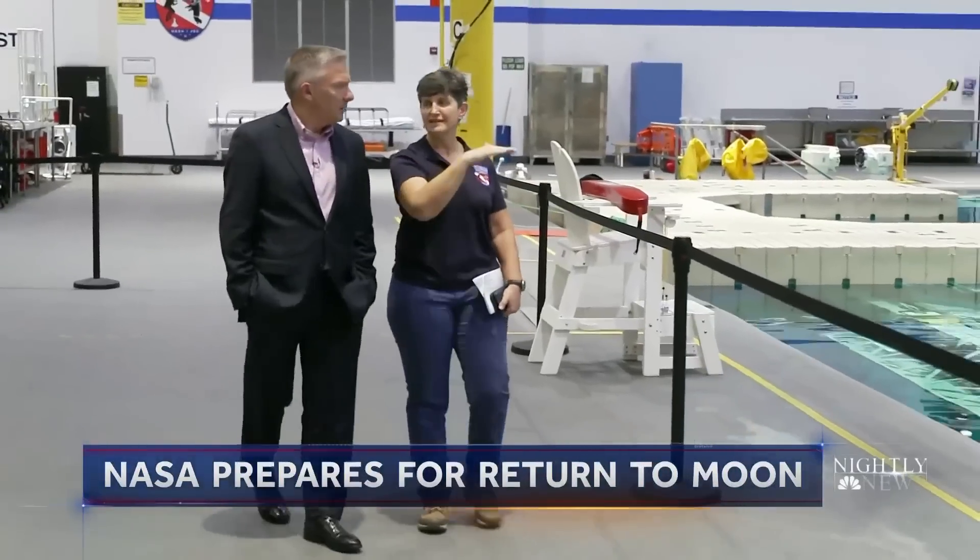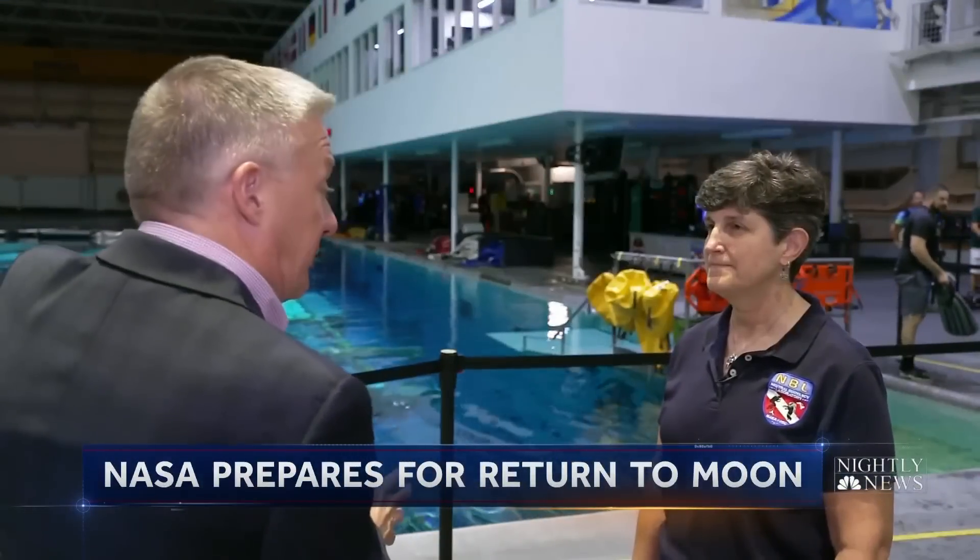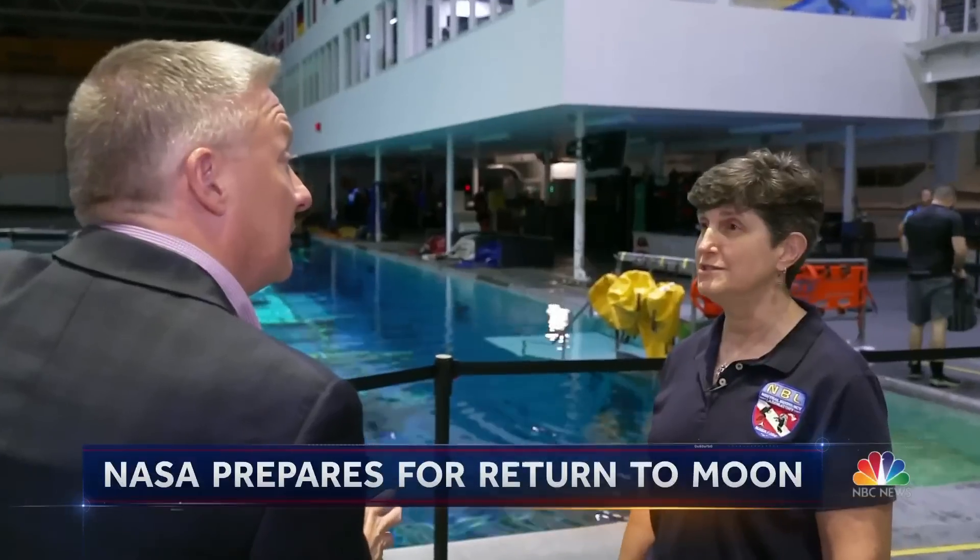Lisa Shore is the deputy chief of the pool lab. Are you taking those lessons from 50 years ago and applying them to the pool here? We are absolutely doing that. Every time somebody gets in that spacesuit and is on the bottom of the pool, climbing ladders, we learn something new.